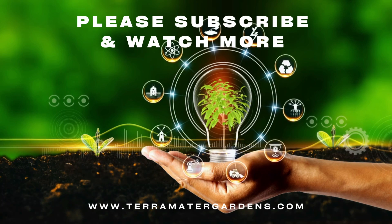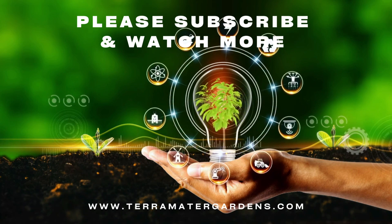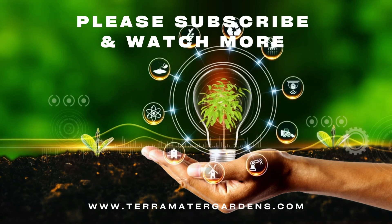Philodendrons are known to clean many toxins from the air, including formaldehyde, benzene, trichloroethylene, xylene, ammonia, and many more.